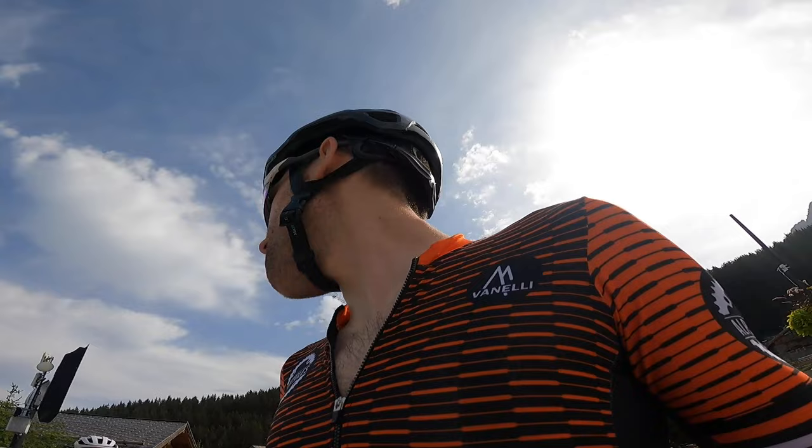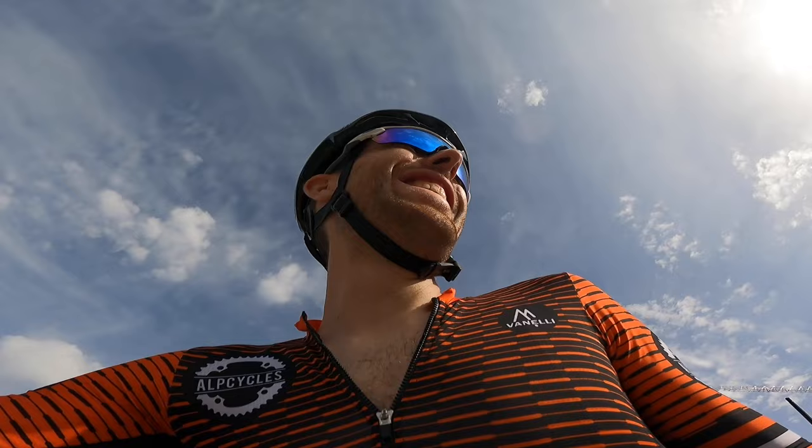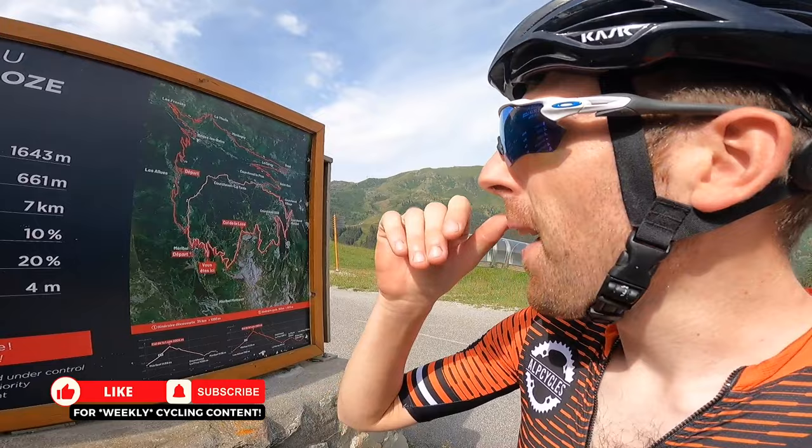It looks kind of steep — and it is steep. We're at 1,643m. We've got 661m left in the next 7km, an average gradient of 10% with a 20% max grade, topping out at 2,300m.